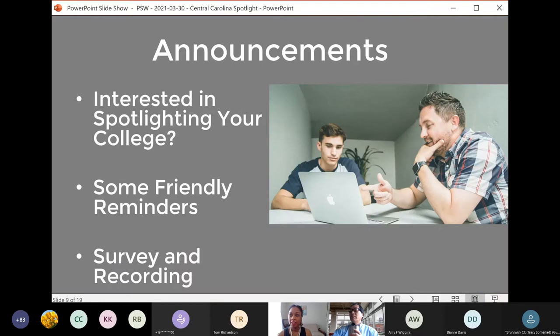Thank you for all of these announcements. After the webinar is over, I will share a brief survey to gather your feedback — please complete that when you receive it. We do read your feedback. We are also recording this webinar and will share the link of the recording with everyone. We won't record the question and answer segment so that people are comfortable asking questions, but the college spotlight will be recorded.